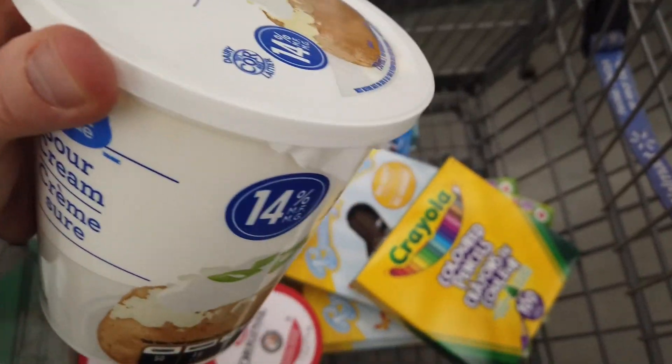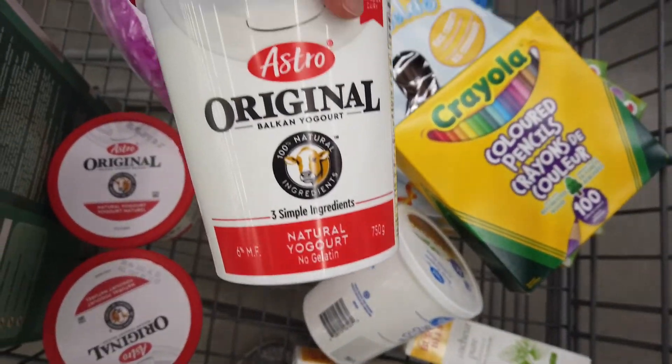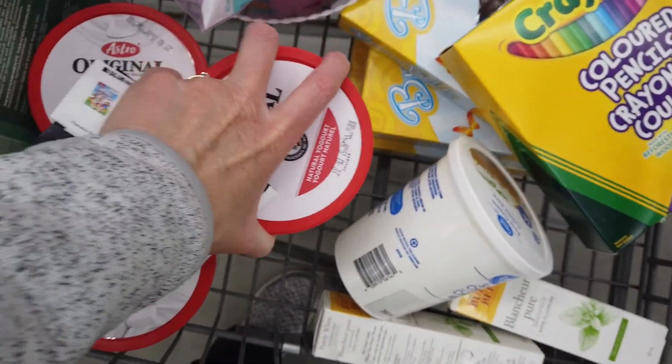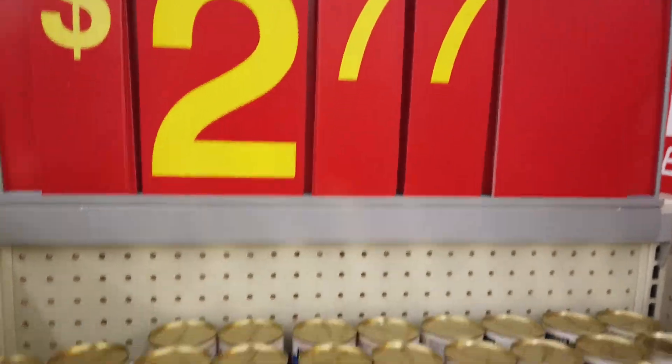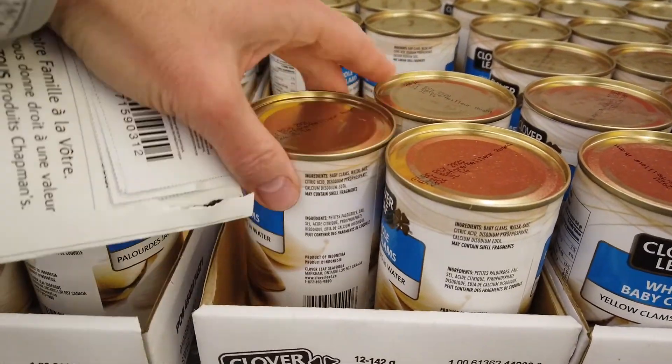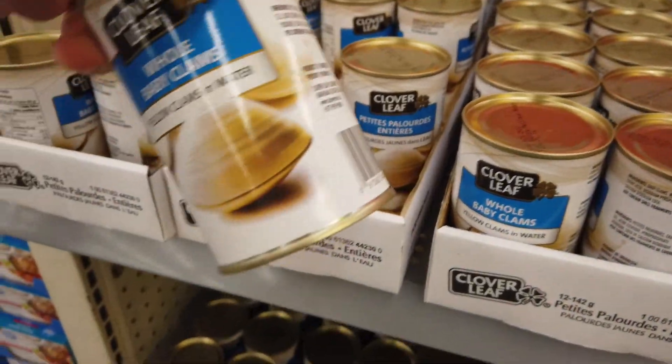I'm grabbing some Great Value sour cream because I'm making beef stroganoff tomorrow night. I've also grabbed Astro Originals — they're three for seven and we go through plain yogurt making smoothies and in recipes. And clams — these are $2.77 and the kids have been wanting to make clam chowder, specifically Kieran. I have everything else I need so I'm gonna grab two cans. We've had a really hard time finding fresh ones so we're resorting to canned. That's what I grew up having in my clam chowder. I have a viewer request to show how I make it so I'll be sure to do that.